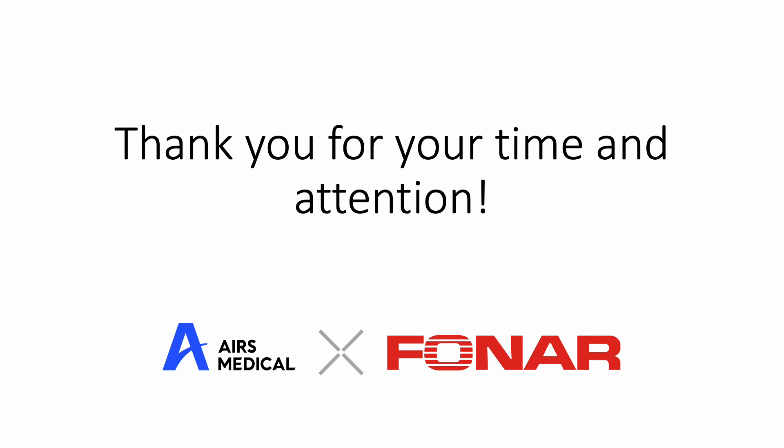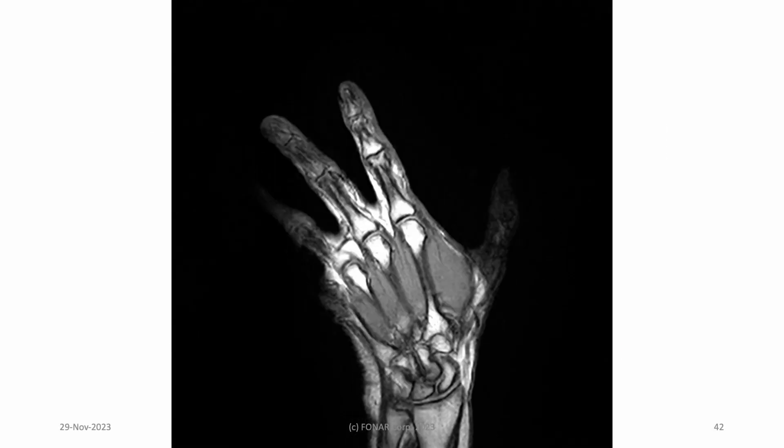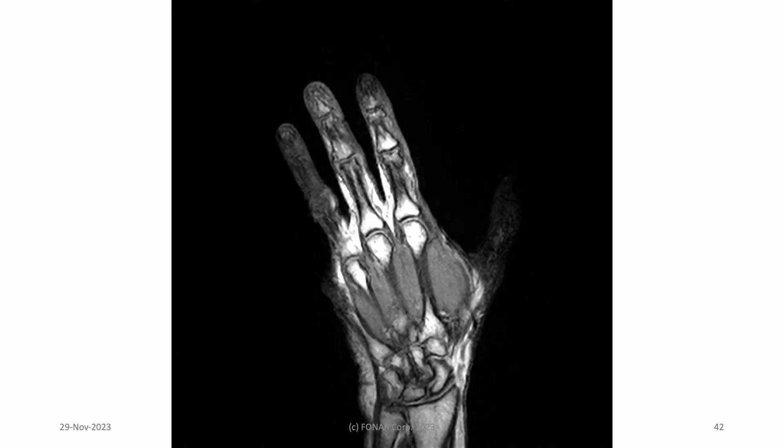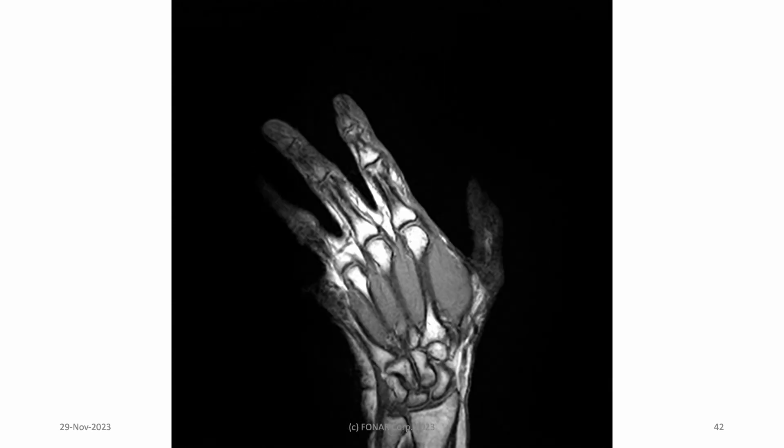Thank you for your time and attention. Goodbye from the AI Theater at RSNA 2023.